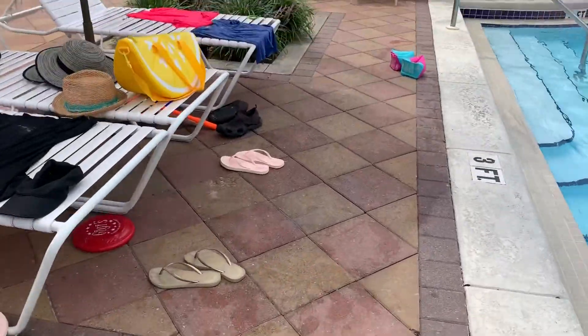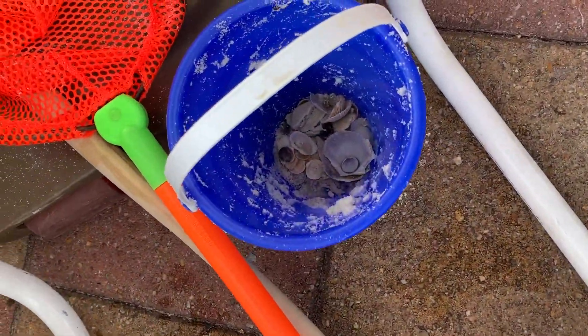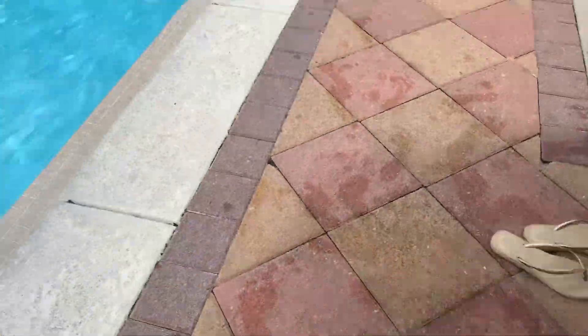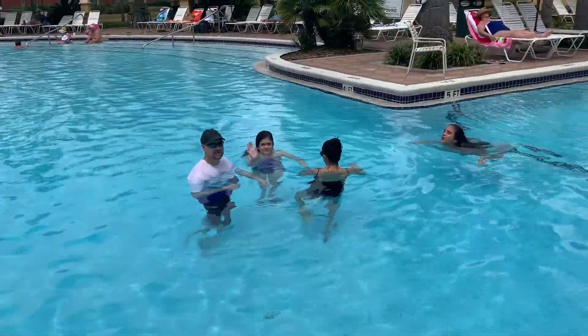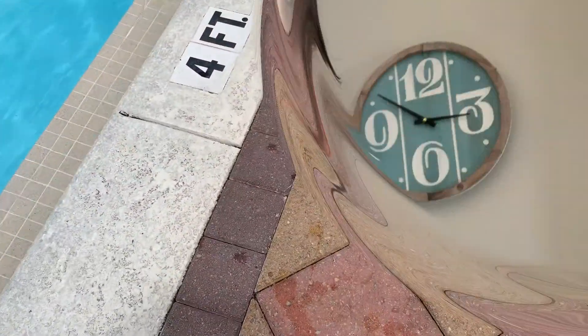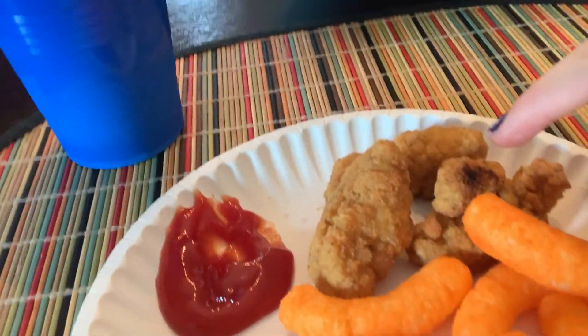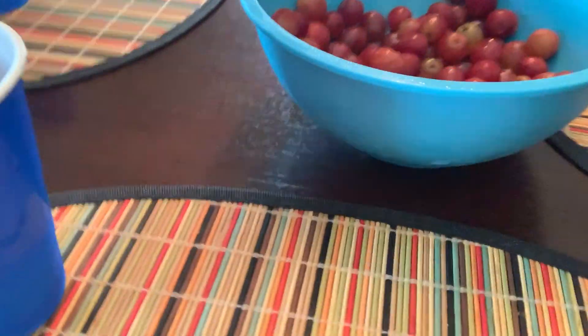Also, let me show you real quick all the seashells we got at the beach. We're eating lunch right now — popcorn chicken and Cheetos, and then frozen grapes. If y'all have ever frozen grapes before, it's really good. It tastes like a popsicle. Our aunt showed us how to do it.